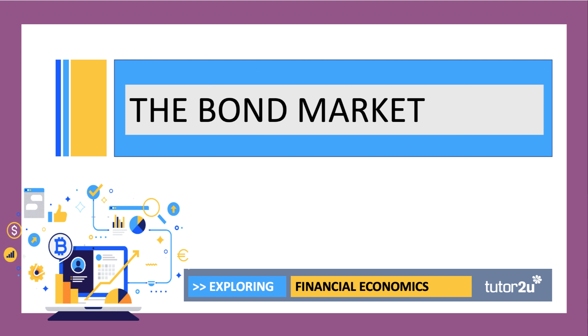Hi there and welcome to this third video in our series of short videos looking at aspects of financial economics. That's part of the Head Start course. We're going to be exploring the bond market.